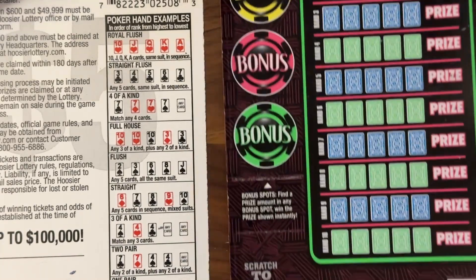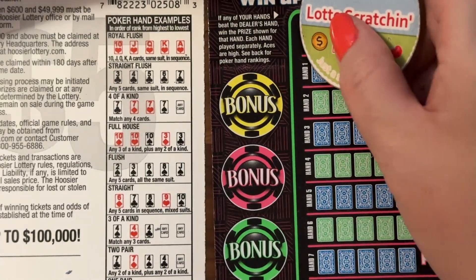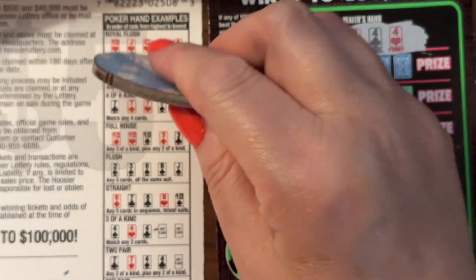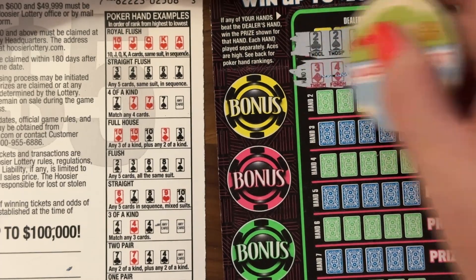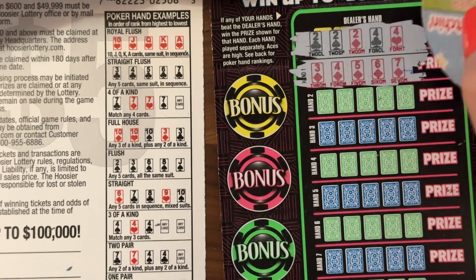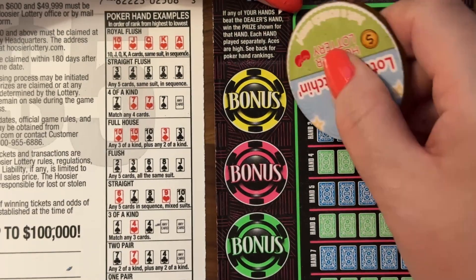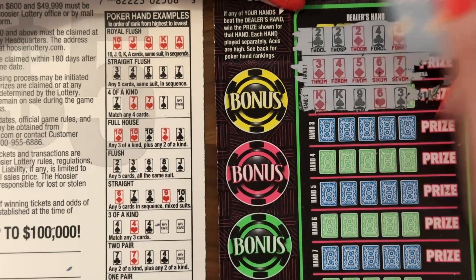So last ticket, number 48. Let's see what's under here. We have a full house for the dealer. All right, so we need a four of a kind, straight flush, or a royal flush. And we got a straight flush — three, four, five, six, seven. Yay! We got a straight flush — hey, we got a winner guys! Let's see what else is here. I don't know if you can win twice on this, but I guess it's possible.